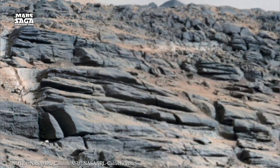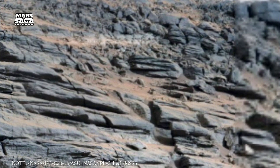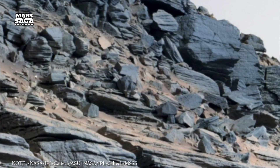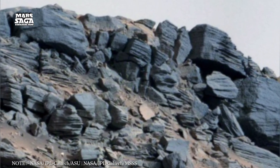Perhaps not complex creatures, but simple, ancient microbes — the very foundation of all life. If found, it would mean life in the universe is not rare. It's inevitable.